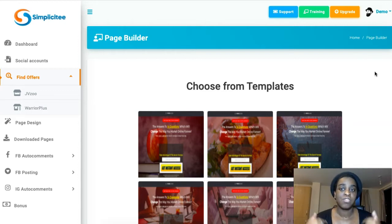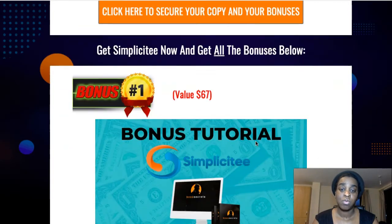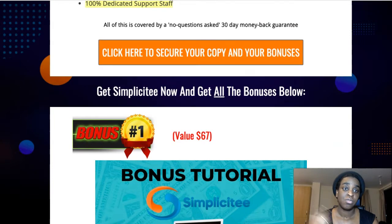If you want to increase your commissions and sales with bonus pages that are already done for you, go to the first link down below. It's going to take you to my bonus page. Click any of the orange buttons on the page and it's going to take you to the sales page.